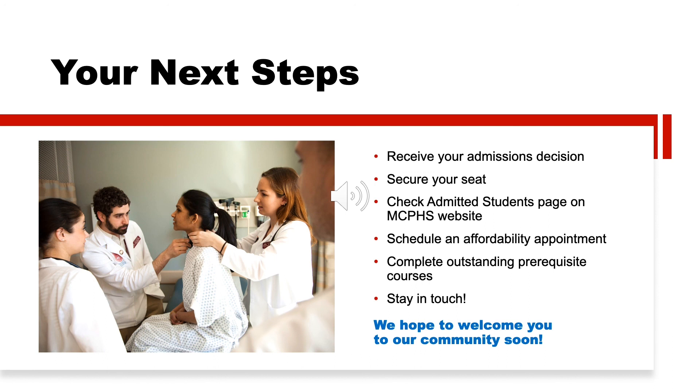Don't forget to complete any missing or in-progress prerequisite coursework prior to matriculating into the program. We require proof of enrollment for any missing prerequisite courses no later than November 15, and we must have your final transcript and final grades in hand no later than December 15. Make sure to check your student portal to see what coursework you're missing — you may even be able to complete some coursework at our School of Professional Studies at a discounted rate. Be prepared to hear from us early and often, as we'll be staying in touch with you every step of the way. Thank you again for your interest in MCPHS University.